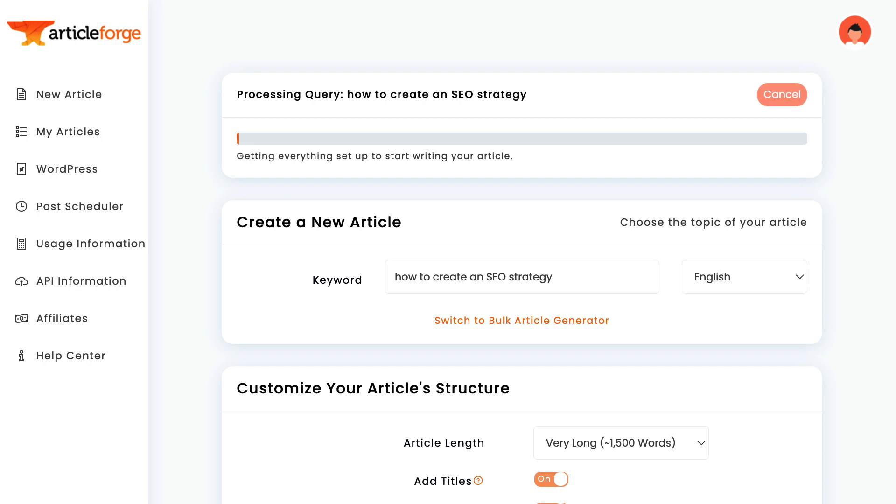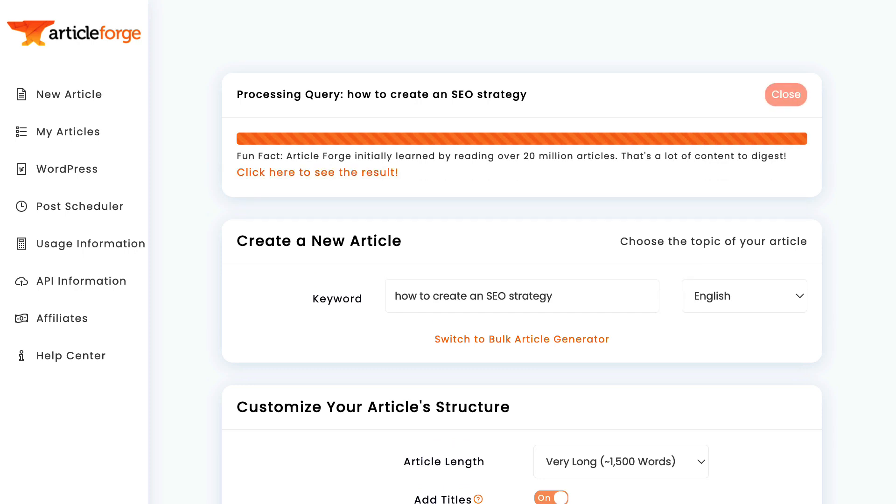If I wanted to, I could enter my own outline where I describe each of the exact section headings I want ArticleForge to write about. But in this case, I'll let ArticleForge do the research and decide what a good SEO strategy should be. ArticleForge has now finished writing the article.